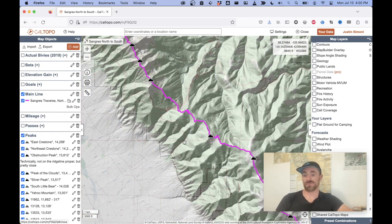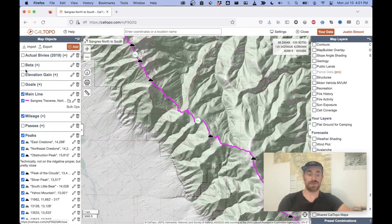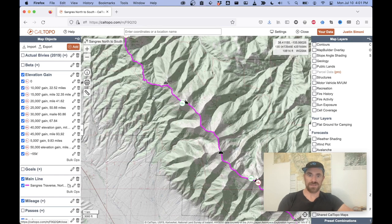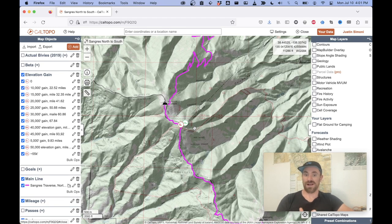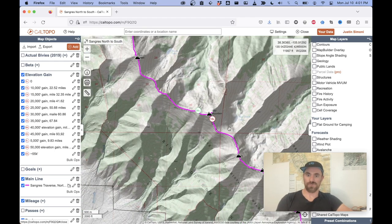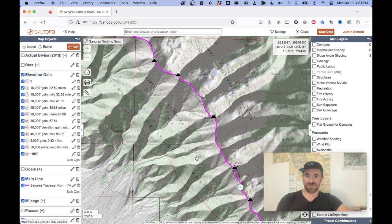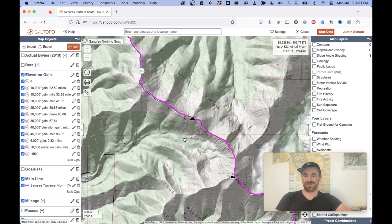The elevation gain of this route is pretty extreme — 55,000 feet of climbing over 120 miles. I have a layer that shows mileage on the route and also how much elevation gain you get going north to south. Something really curious happens: for almost the entire route, for every 10 miles you travel, you gain 5,000 feet of elevation gain. This is fairly constant for the majority of the route. By the time we hit Red Mountain at 20 miles, we've gotten 10,000 feet of elevation gain. This generally means there's no real rest from climbing — once you start at mile zero, you will be climbing an average of 5,000 feet per 10 miles.